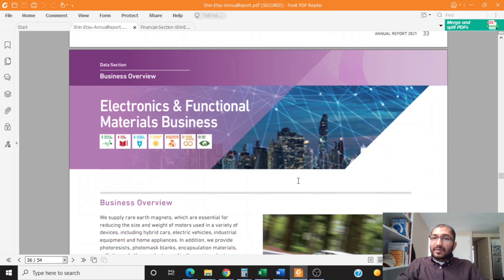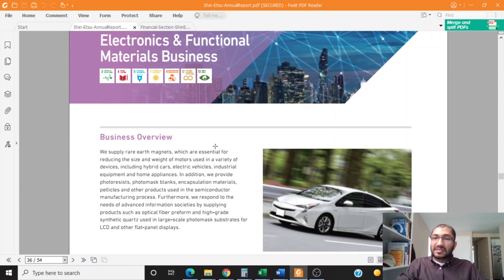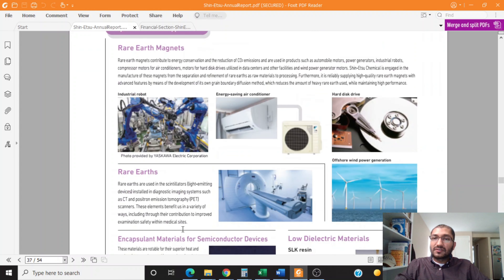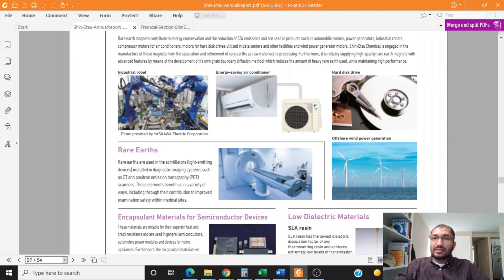The fourth business segment is Shinetsu's electronics and functional materials business. The company supplies rare earth magnets, which are essential for reducing the size and weight of motors used in hybrid cars, electric vehicles, industrial applications, and home applications. Additionally, this segment also provides various materials used in the semiconductor manufacturing process. Major applications of rare earth magnets include industrial robots, energy-saving air conditioners, hard disk drives, and offshore wind generation units.